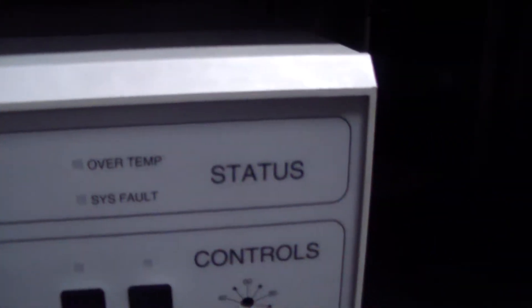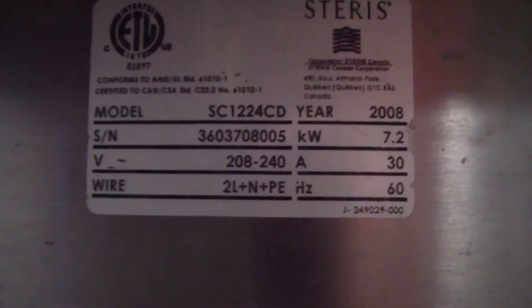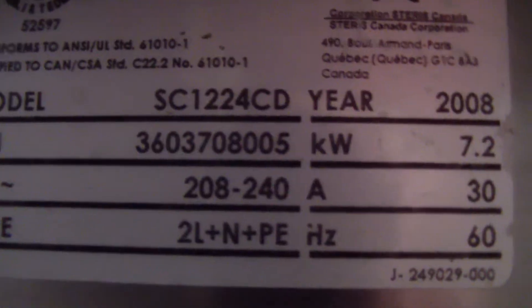This is a Steris ultrasonic generator, the SC1224 CD. It's a 2008. If you have questions or want more info, feel free to email me through the email address below. And as always, please subscribe to our channel and you'll receive updates every time new equipment comes in. Thanks for watching.